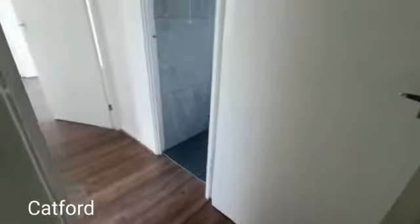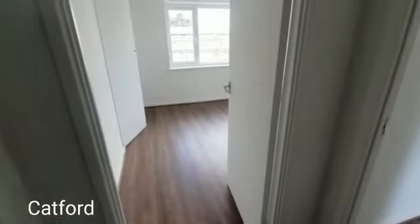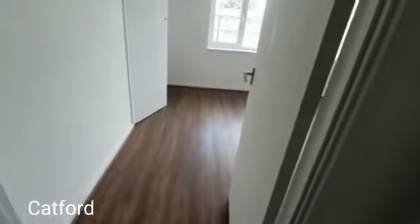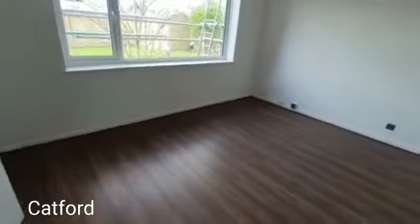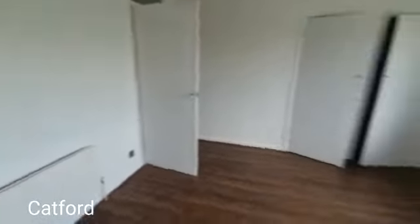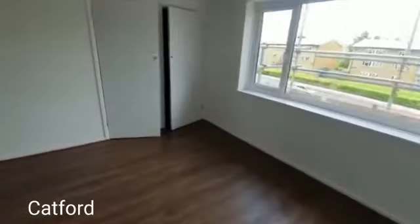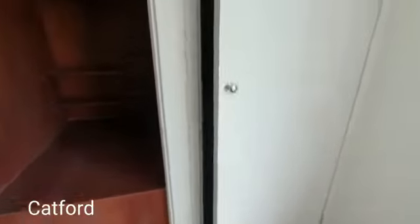Here we are at the top — we have the two bedrooms. To our left, you can see the flooring is done really nicely. It's a really large space, another double space, and you can see how bright it is with those big double-glazed windows. These wardrobes actually go quite deep, so you get double space on both sides — really good wardrobe space.